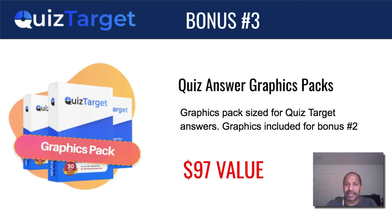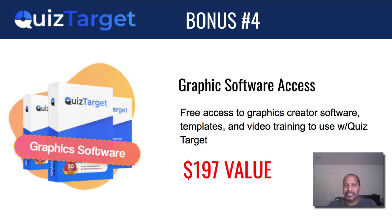Bonus number three: the quiz answer graphics pack. From the quiz I demoed, I had some of my own graphics, and I'm putting together a bundle of those. I'll probably add more over time, because trying to upload graphics or use the ones that come with the product — some of them don't even look that good once they're in there. So you might as well have them created or have a pack to start with. That's a $97 value. Bonus number four: graphic software access. You can get a free account with Usign. I'll include a link and show you how to connect everything, including where to find the access keys, since they didn't show you how to do it.